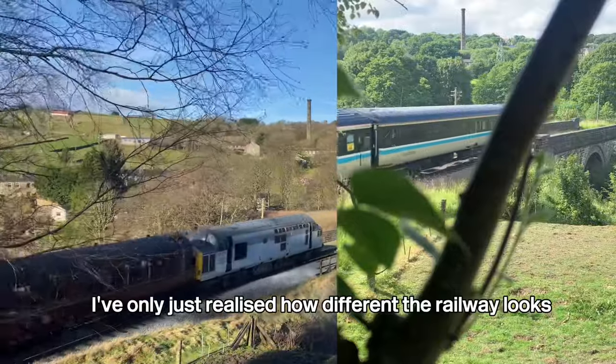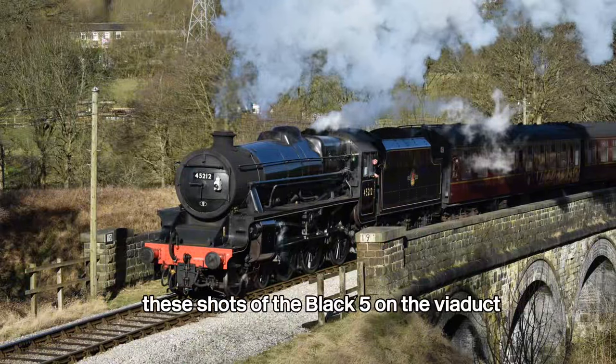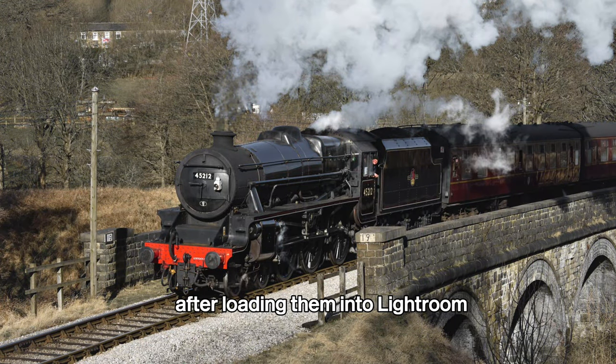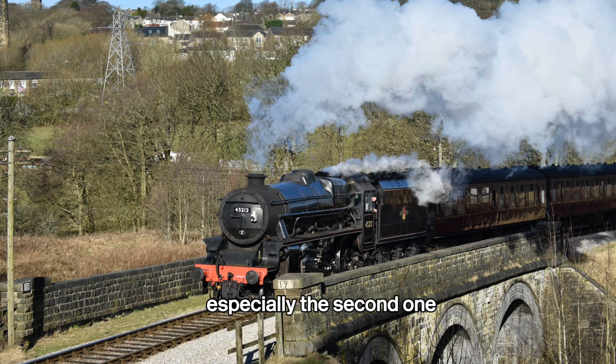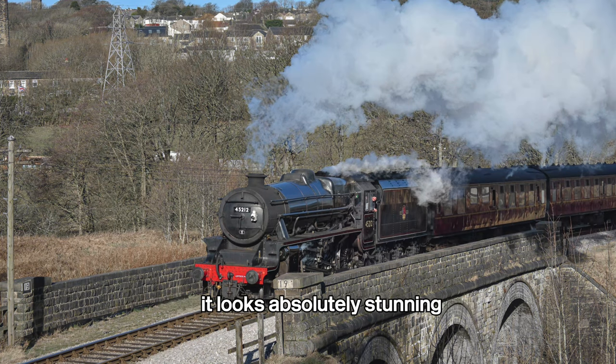I've only just realised how different the railway looks compared to how it was in the summer. These shots of the Black 5 on the viaduct have come out fairly decently after loading them into Lightroom — especially this second one, which I wasn't a fan of before editing, but with some colour correction it looks absolutely stunning.